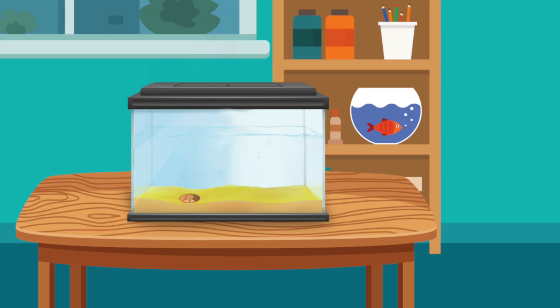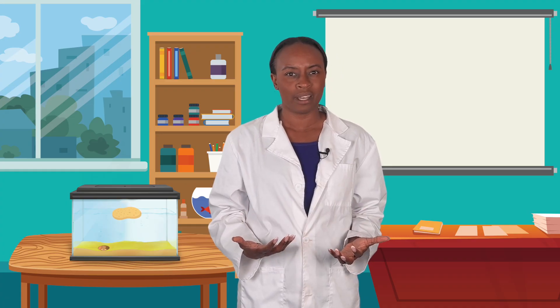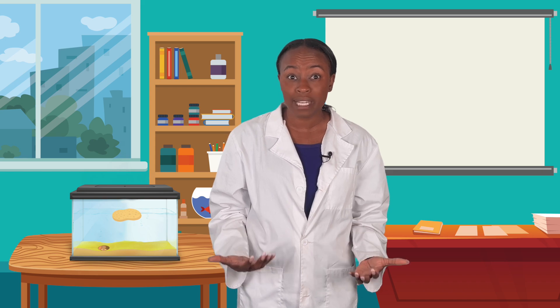Now I'm going to put this sponge in the water. The sponge doesn't sink. It moves to the top of the water. It's floating. That's strange. This sponge is a lot bigger than the coin. Maybe floating and sinking aren't always about how big something is, but about what it's made of.